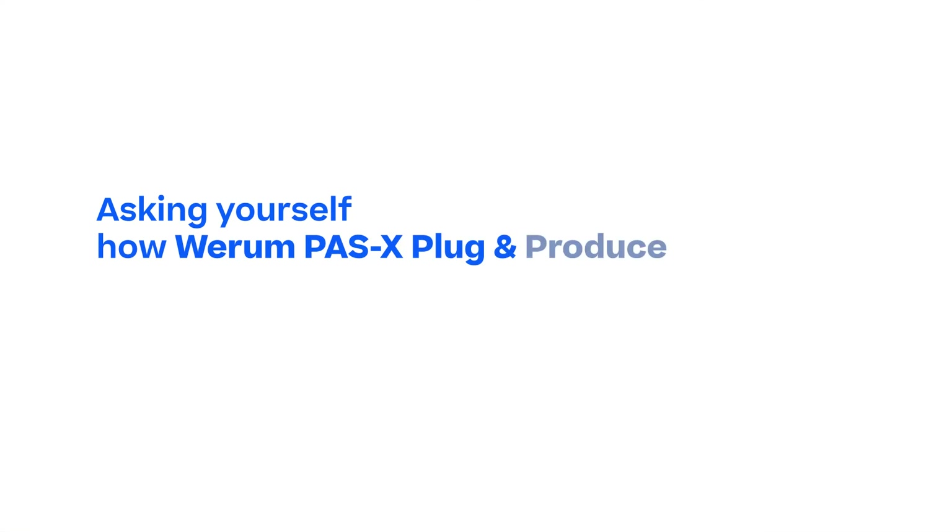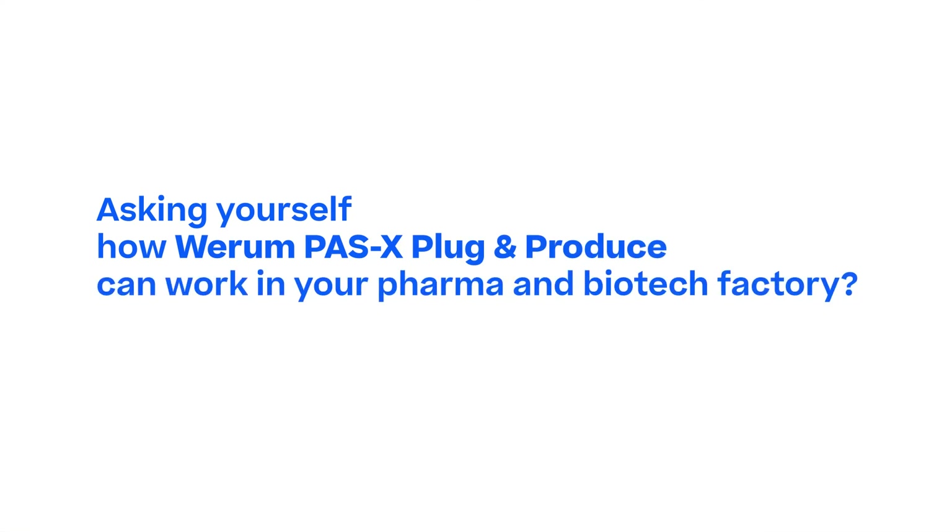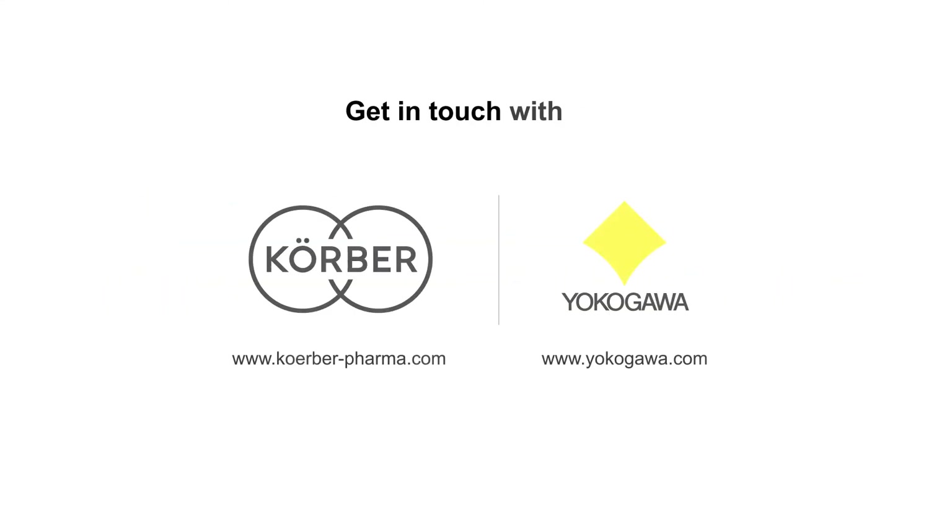Asking yourself how WERUM PASX Plug and Produce can work in your pharma and biotech factory? Get in touch with us!